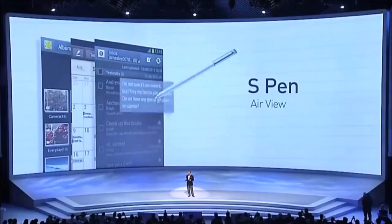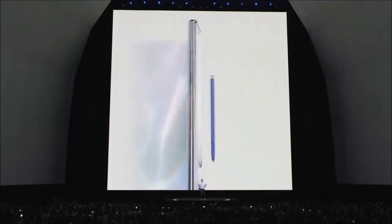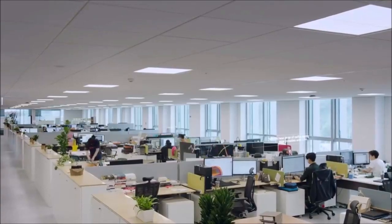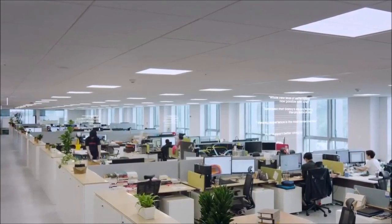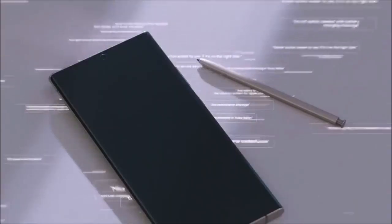OnePlus boasts the same feature with its OnePlus 8 series, but it allows the screen to be used in 1440p at 120Hz mode even at the expense of battery life. Combining the 120Hz refresh rate with a 240Hz touch sampling rate makes the Note 20 Ultra incredibly responsive, both when navigating the UI and especially during gaming. Not all games support 120Hz, but there are more than 200 and the list is growing fast.